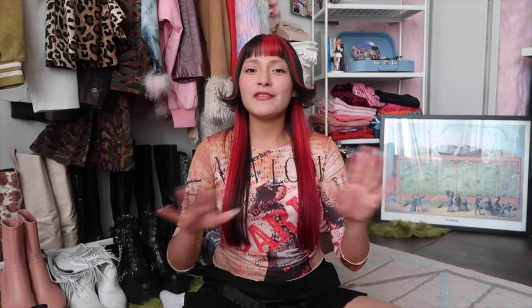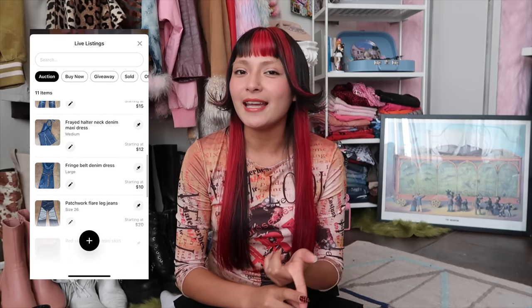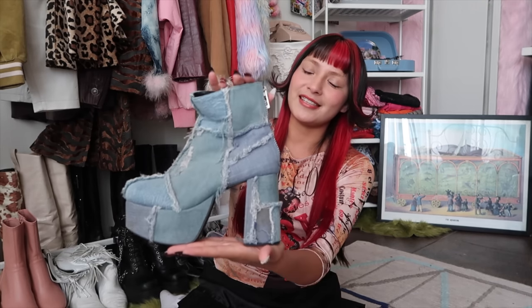Even though my Whatnot live streams focus on Y2K women's clothing, you can find auctioneers selling jewelry, plushies, home decor, video games — there are even people doing live come-thrift-with-me's. Live streams happen literally all day long; I woke up at 4 AM to go to the bathroom and there were a ton of live streams going on. My next live stream is going to be on August 4th at 6 PM PST, and it's going to focus on Y2K denim and lingerie. Very last minute I decided to sprinkle in some shoes — I'm giving up my iconic boots.